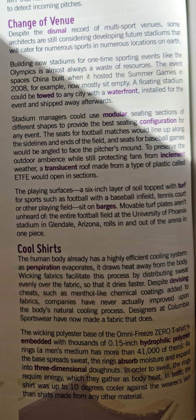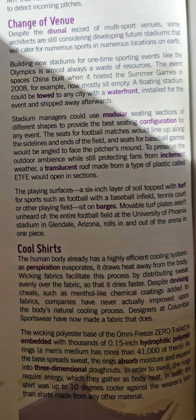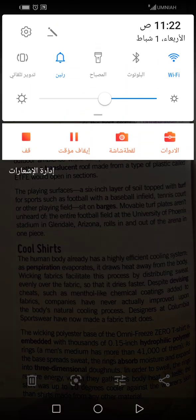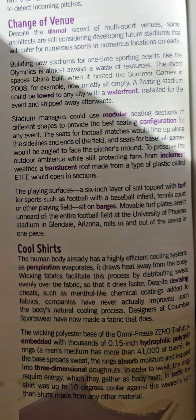The human body already has a highly efficient cooling system. As perspiration evaporates, it draws heat away from the body. Wicking fabrics facilitate this process by distributing sweat evenly over the fabric so that it dries faster. Despite devising cheats such as menthol-like chemical coatings added to fabrics, companies have never actually improved upon the body's natural cooling process. Designers at Columbia sportswear have now made a fabric that does.